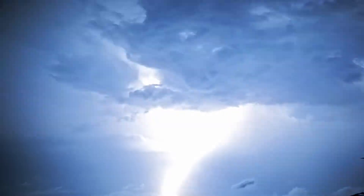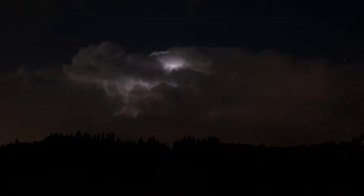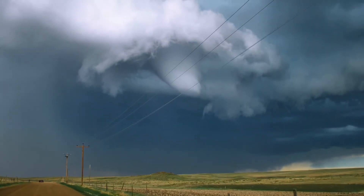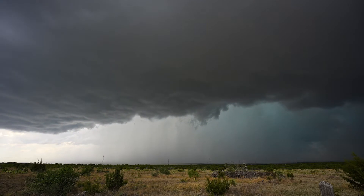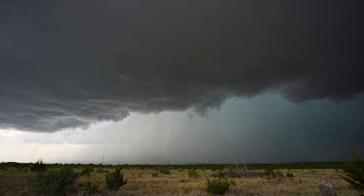Thunderstorms can be fun to watch safely from inside, but some thunderstorms are powerful with extremely high winds. As these high, fast wind currents collide with low and slow wind currents, the air in between begins to spin rapidly, creating a rotating thunderstorm. This is called a supercell.